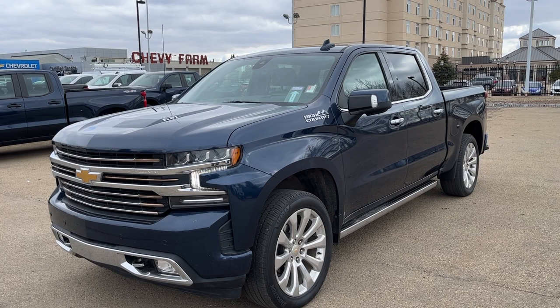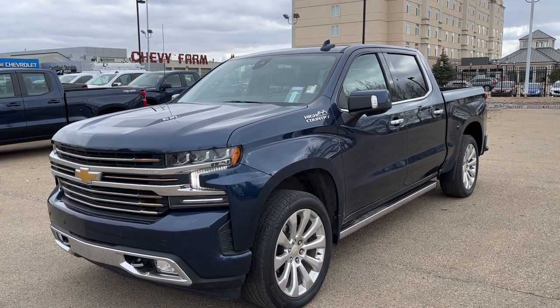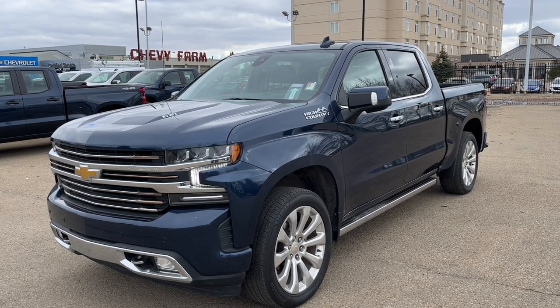Outside the vehicle we have chromed alloy wheels, a chromed power assist step, as well as our powered multi-pro tailgate and our spray-on bed liner.